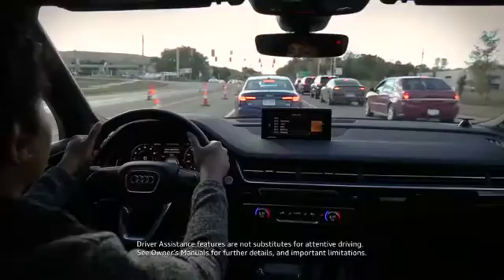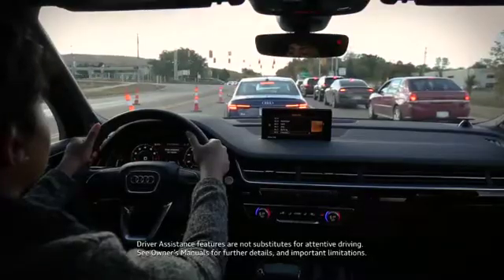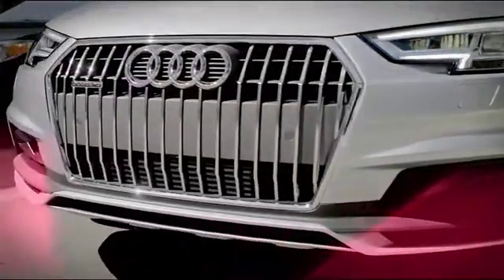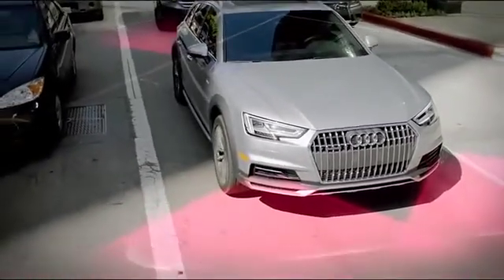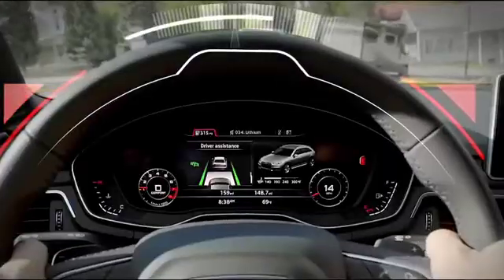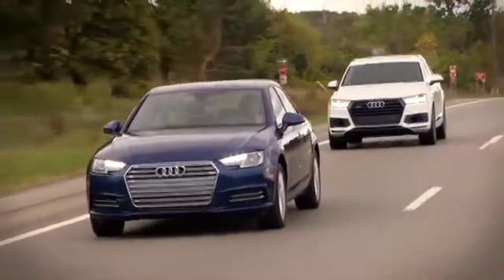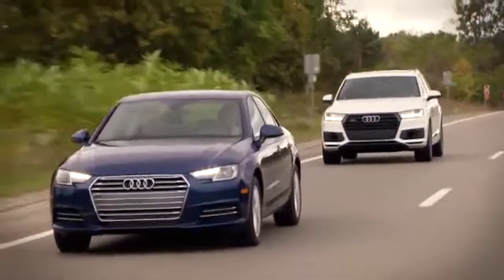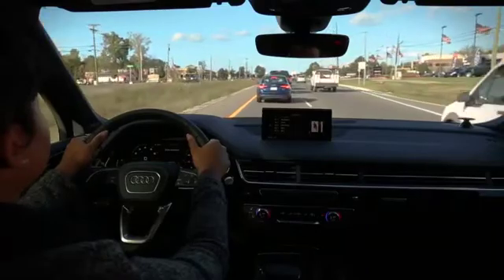After a long day at the office, Traffic Jam Assist can help reduce the stress of your drive home. Enriched with vehicle and environmental data from two front radar sensors, eight ultrasonic sensors, and a windshield-mounted camera, Traffic Jam Assist can help guide you at speeds up to 40 miles per hour. Traffic Jam Assist is based on Audi's adaptive cruise control system with stop-and-go functionality plus an additional component for lateral guidance.